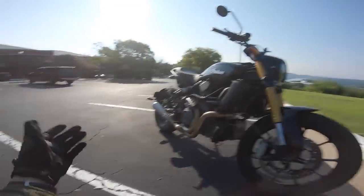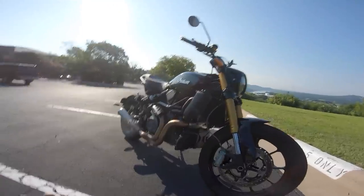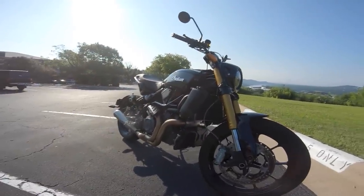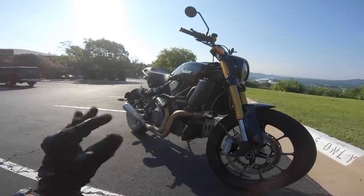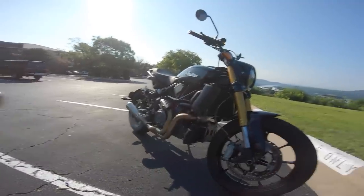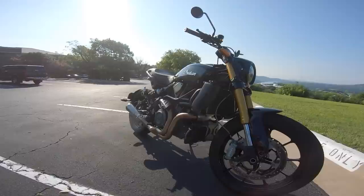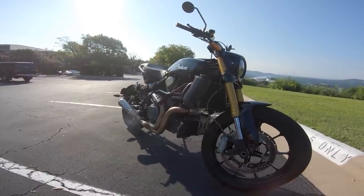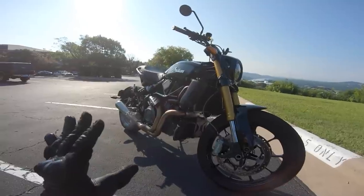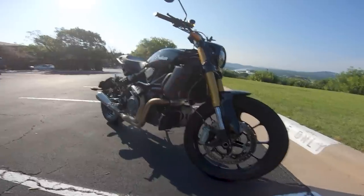Flat track racing bikes have long wheelbases, big powerful twin-cylinder engines, no front brakes, and a very low aggressive stance. This is basically a street version of a flat track bike — not a homologated bike, not the actual FTR 750 you can buy. It's a flat track inspired street tracker motorcycle designed to be an absolute riot to ride around town.